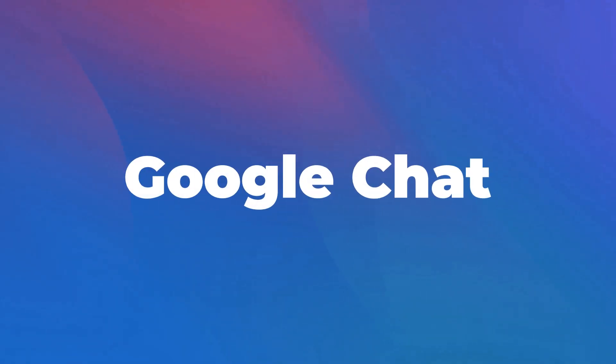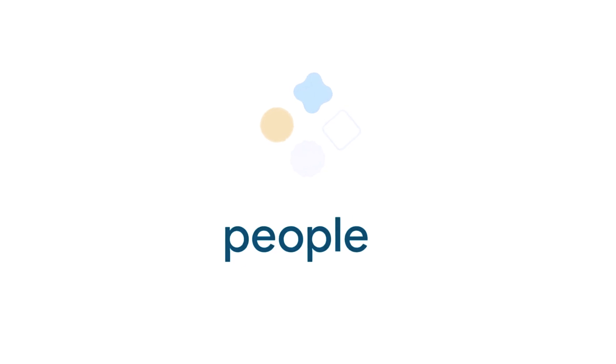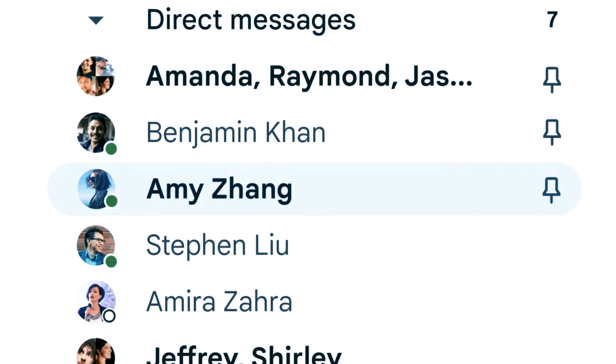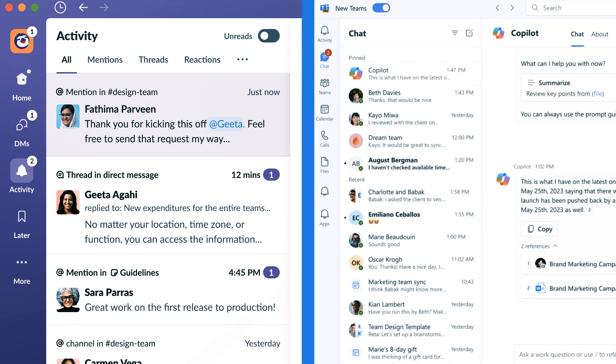Google Chat has evolved into a more interactive tool, including features that allow users to summarize missed messages and integrate closely with the Workspace tools. This makes it a robust platform for team collaboration, comparable to other communication tools like Slack or Microsoft Teams.